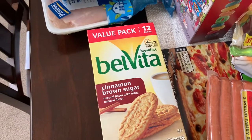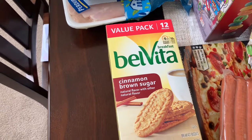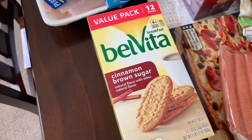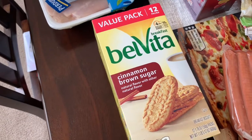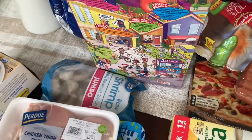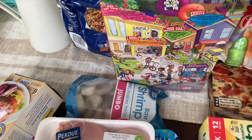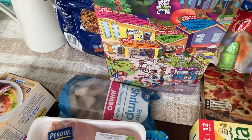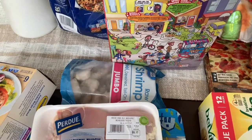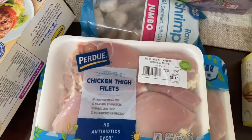Got Belvita crackers — it's not really a cracker, it's more like a breakfast biscuit, kind of like a cookie. I've been eating these when I'm going to run — I'll grab that and some iced coffee and that'll be my breakfast. Got a jumbo pack of shrimp, the Great Value brand. Do you guys care about brand? I am okay with the store brand — a lot of times I find it's not only cheaper but it tastes better. Comment down below if you're okay with the store brand!